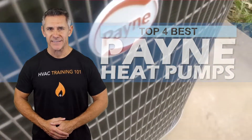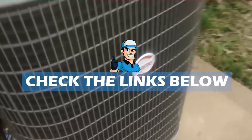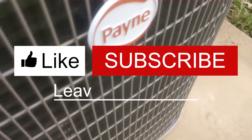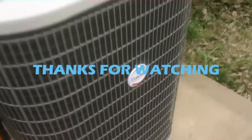There you have it — our top four best Payne heat pumps on the market. Check out the links in the description below for detailed information and latest pricing. If you thought this video was helpful, please smash that like button and consider subscribing. If you didn't, let us know why in the comments below. Thanks for watching and I'll see you in the next video.